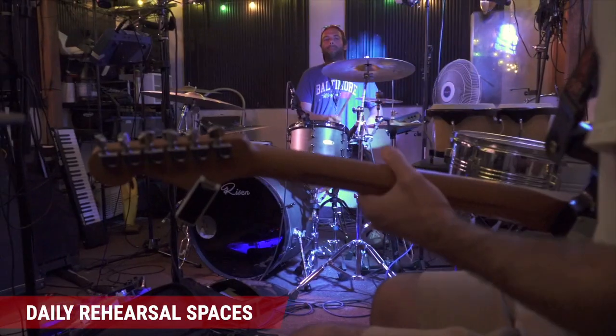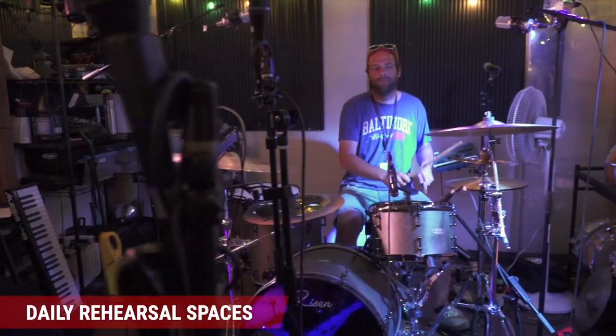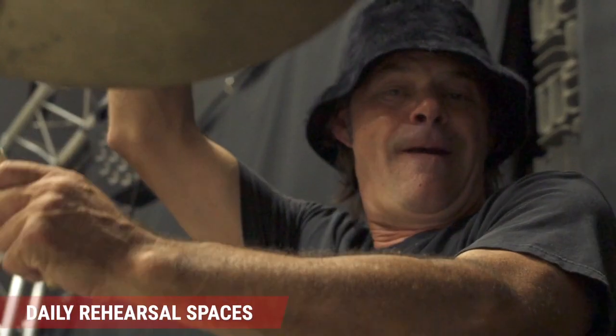Whether you're looking around for a long-time rehearsal space or just need a spot to play for the day, Taylor Sound's rehearsal spaces are here to help you get your rock on.